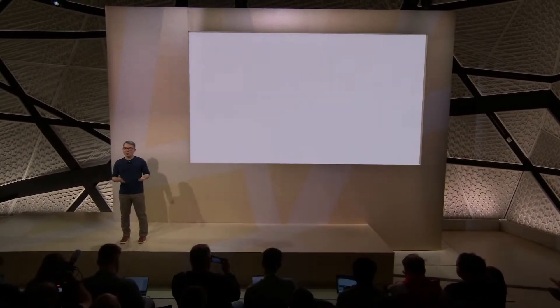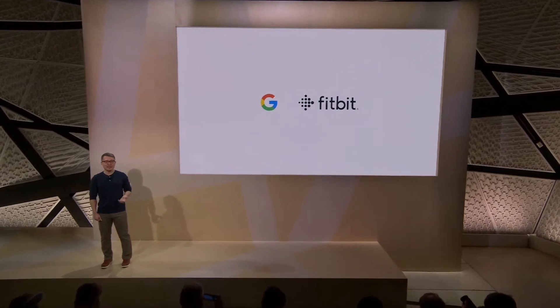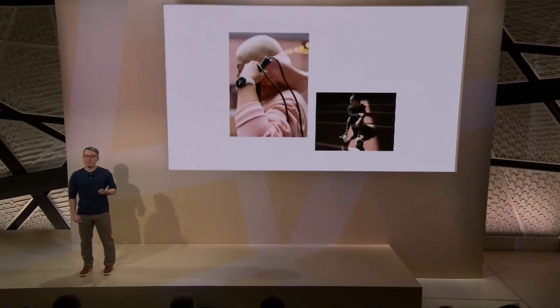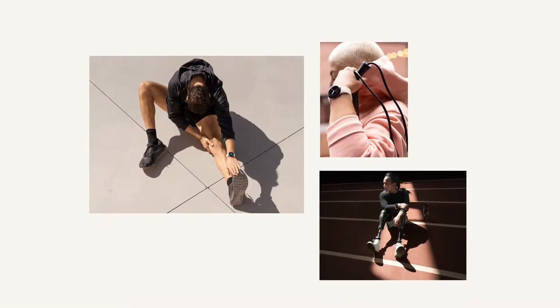Of course, it's not just an incredibly helpful smartwatch. Pixel Watch is also the first Wear OS device with Fitbit. It's a powerful pairing combining Google's expertise in designing helpful experiences for billions of people with the best health and fitness insights from Fitbit. Together, Google and Fitbit deliver a personal smartwatch experience like none other.